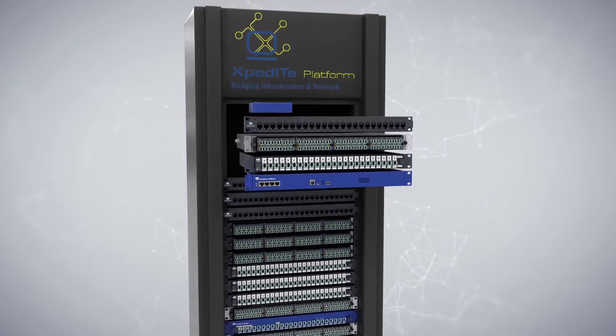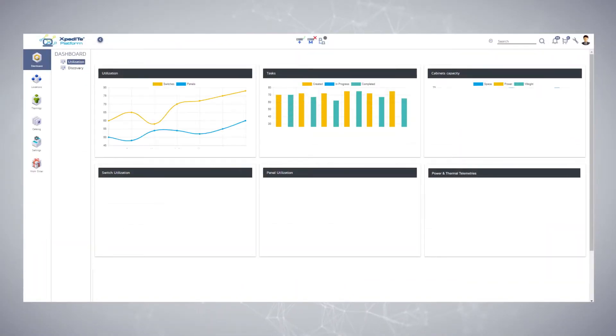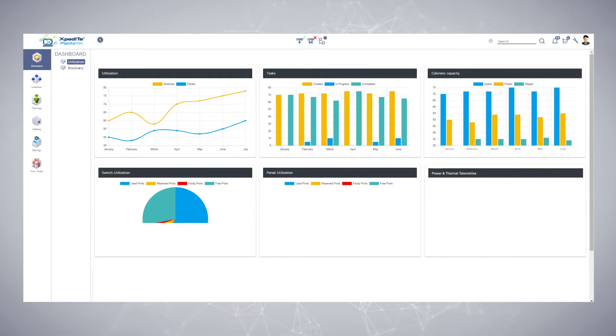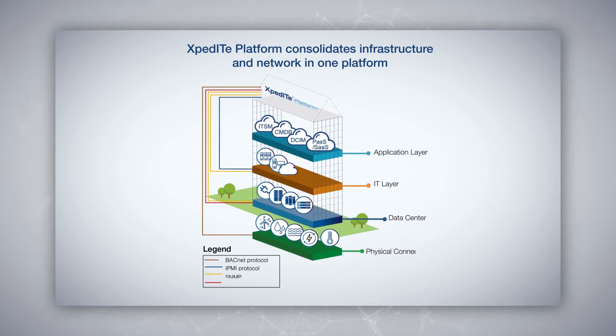The Patch View Plus components are managed by the Expedite AIM module as part of the Expedite Platform, a data center and network infrastructure operation system known as DNIO. For additional in-depth information regarding the Expedite AIM solution, we encourage you to view the Expedite AIM module movie.